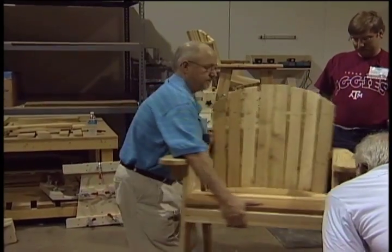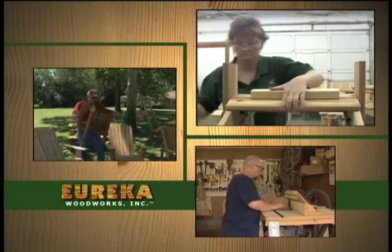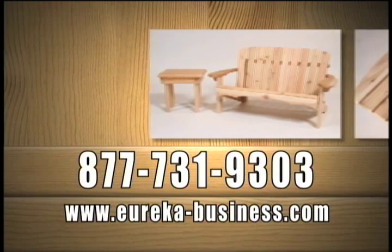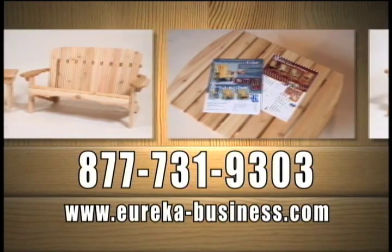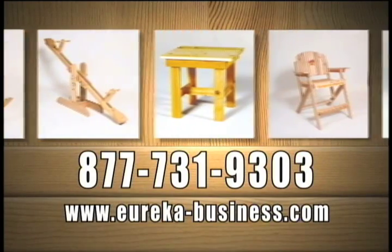With Eureka, we'll help you build it and we'll help you sell it. If you are an entrepreneur at heart with an interest in woodworking, we would love to tell you more about the many benefits and features of the Eureka Producer Program. Give us a call or visit us online to find out how you can get started today.